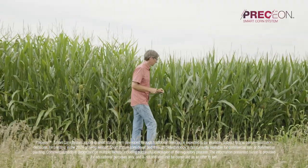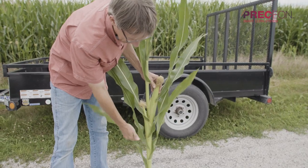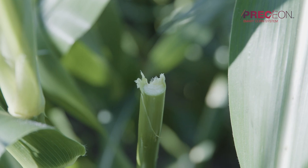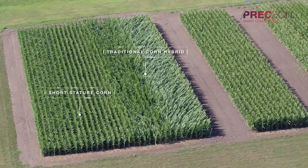The most impressive thing about short stature corn is how sturdy and stable it looks. It's got a thick stalk and a low ear placement — very substantial. You don't have to worry about green snap and season-long wind nearly as much as with a hybrid that's say 10 feet tall.